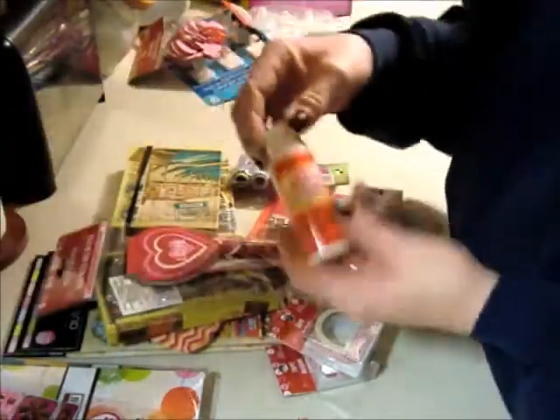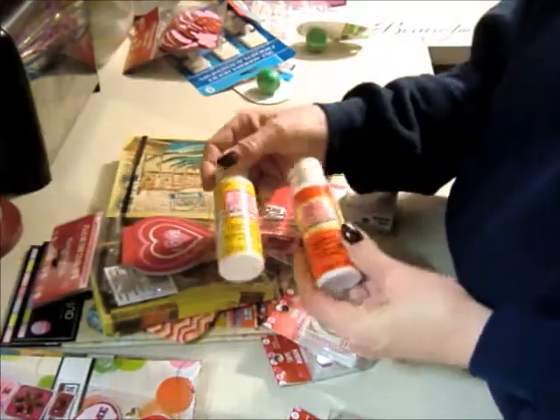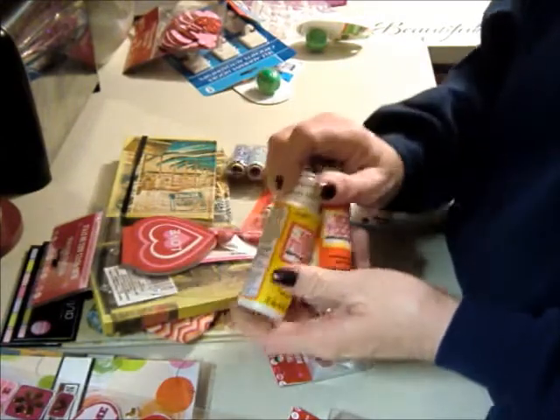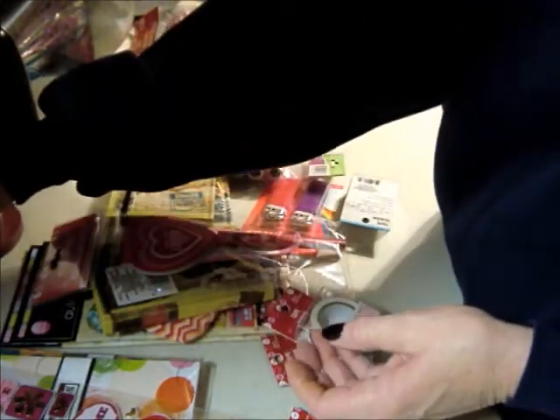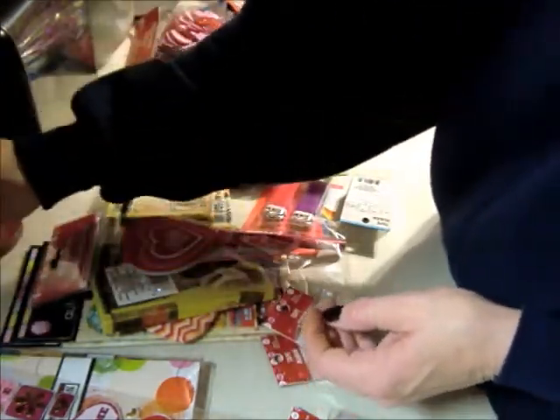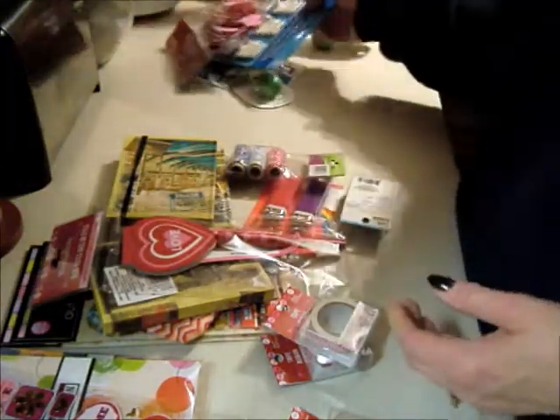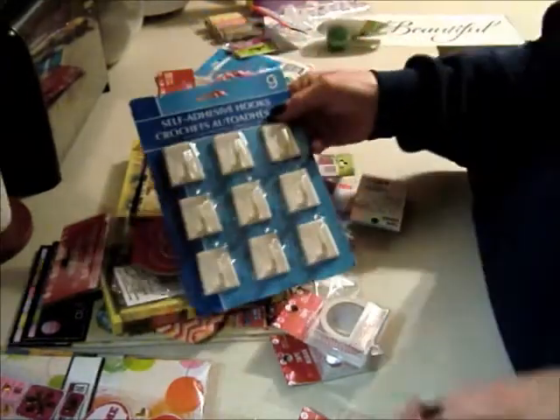My store finally got in the Mod Podge, so I got three bottles of the gloss and two bottles of the matte. I've never worked with Mod Podge but figure for a dollar it's worth trying, and if I don't like it I'm sure I'd find somebody who will.